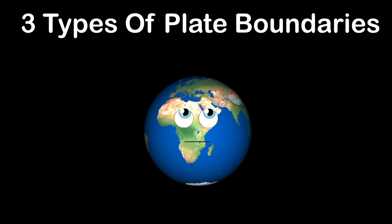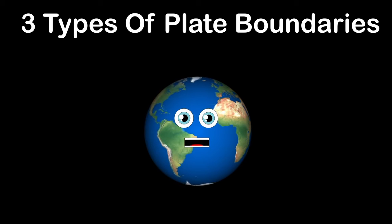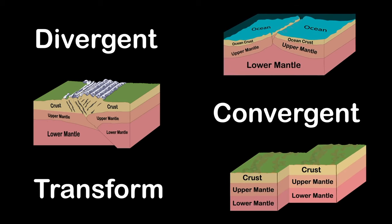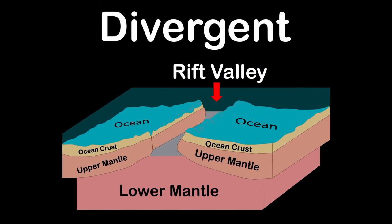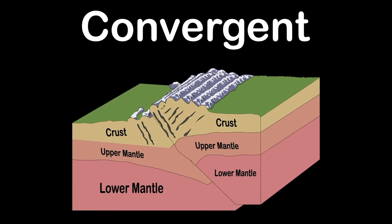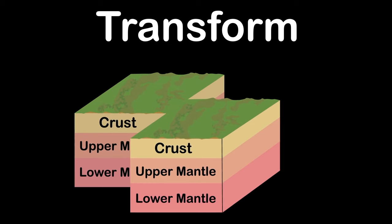There are three types of plate boundaries: divergent, convergent, and transform. Divergent boundaries move away from each other producing rift valleys, most active between oceanic plates. Convergent boundaries move toward one another and collide — that's where most earthquakes and volcanoes reside. Transform boundaries are two plates that slide past one another; the San Andreas fault line is the best example.